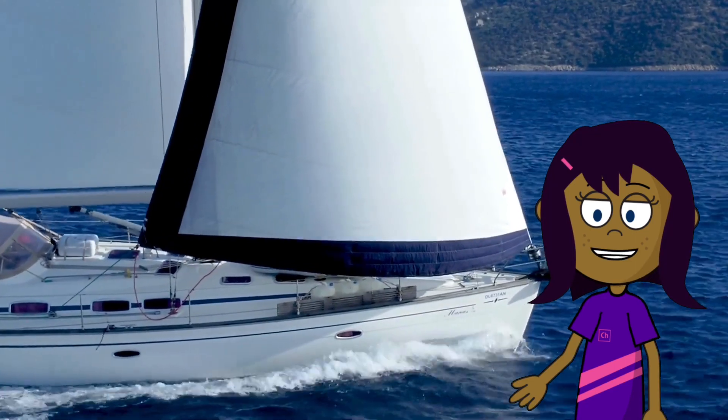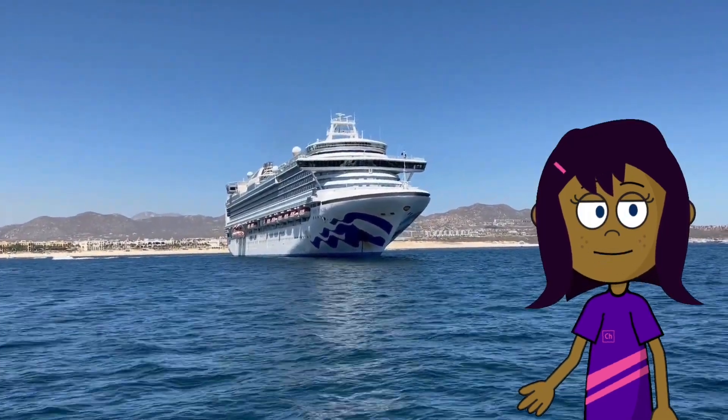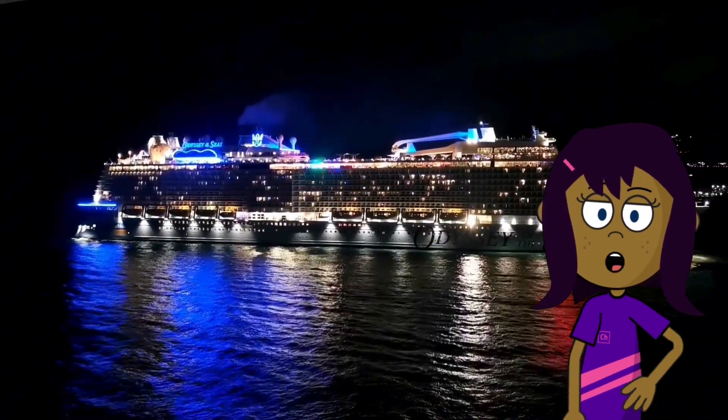Next up, we have cruise ships. They're like floating hotels that take people on exciting vacations. Cruise ships have swimming pools, restaurants, and even theaters on board. Bon voyage!